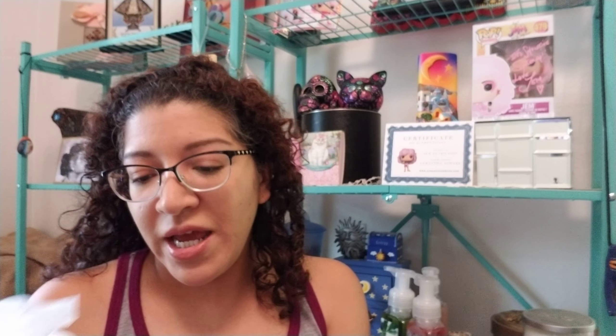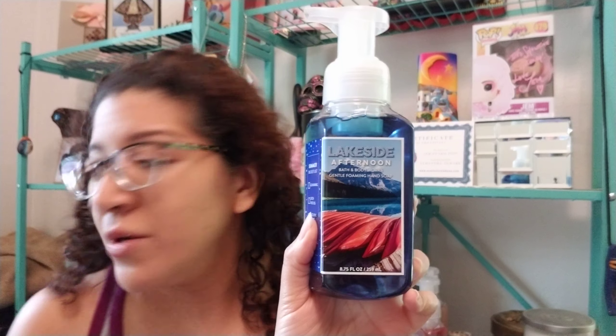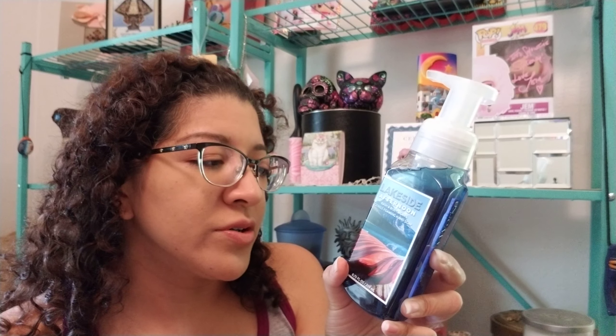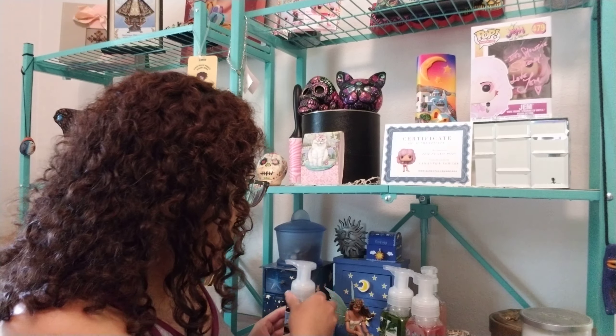This one is Lakeside Afternoon. When I read the notes it reminded me of my favorite candle, Frozen Lake. This one has sun-soaked lavender, dockside breeze, and fresh rain — it smells like ocean. As I pour it all on me — this is why you don't open it certain ways. Let me pause. Over here making a mess, just like me.